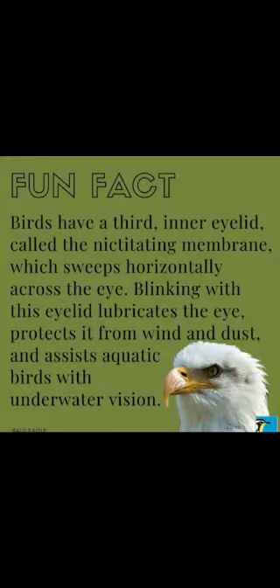Do you know birds have a third inner eyelid called the nictitating membrane, which sweeps horizontally across the eye? Blinking with this eyelid lubricates the eye, protects it from wind and dust, and assists aquatic birds with underwater vision.